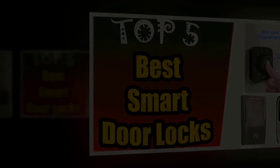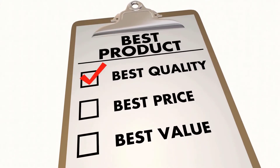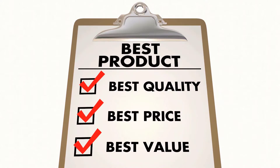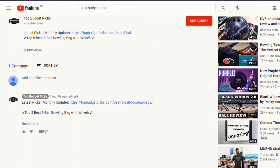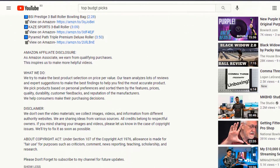We made this list based on our own opinion, research, and customer reviews. We've considered their quality, features, and values when narrowing down the best choices possible. If you want more information and updated pricing on the products mentioned, be sure to check the links in the description box below.